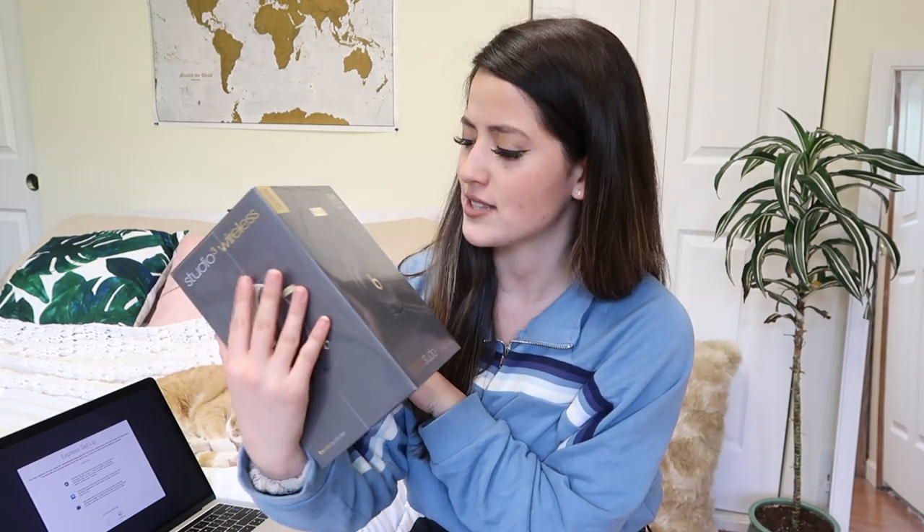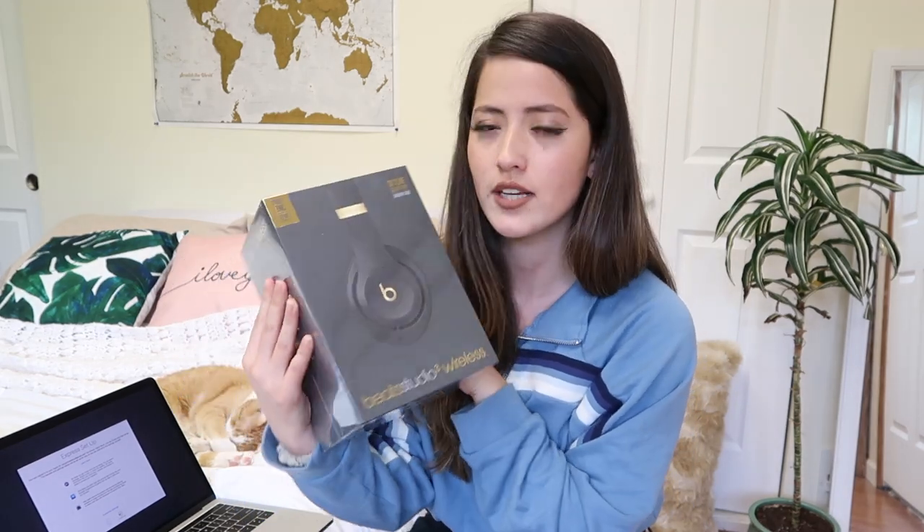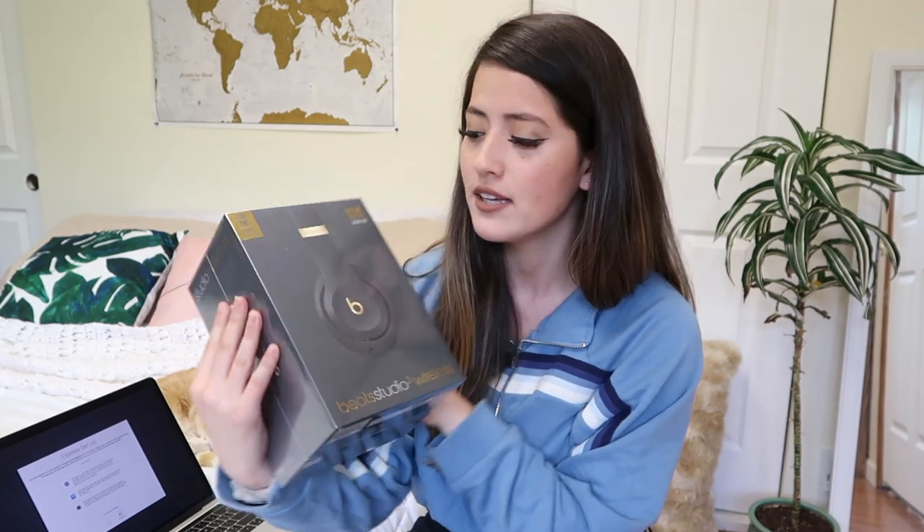Here are the beautiful Beats. They gave us so many options — they let us choose whatever color we wanted. So I chose the black and gold one. It's technically space gray or shadow gray and gold, but to me it looks basically black.